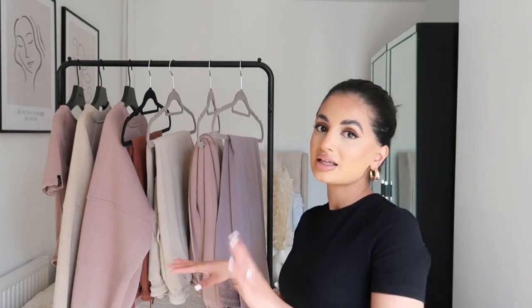For reference, I'm five foot two and I'm wearing a size extra small in everything. I haven't tailored the length of the trousers or the waist or anything like that. I hope you guys enjoy watching this video — if you do, make sure to like, comment and subscribe as always. Let's just get into it.